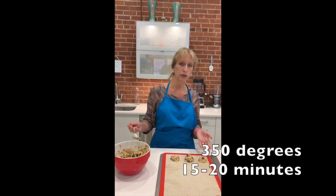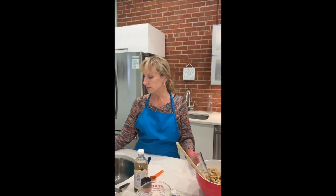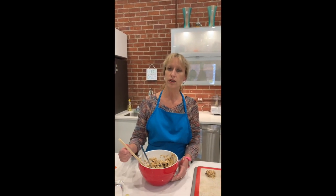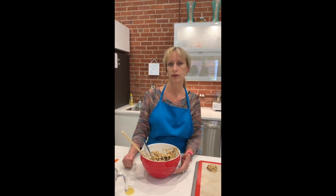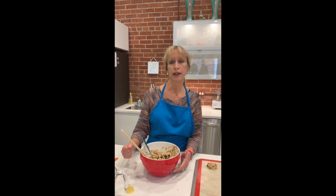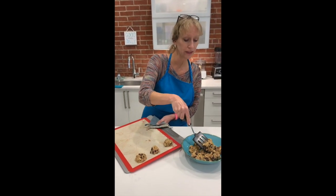We'll stick them in at 350 degrees for 15 to 20 minutes, and they pretty much look like this when they come out as well. These complex carbohydrates are all no-guilt cookies. Fiber is great for your digestive system, great for your gut bacteria and boosting your immunity, and it helps with cancer prevention. And here's our finished product — they are done and they smell delicious.